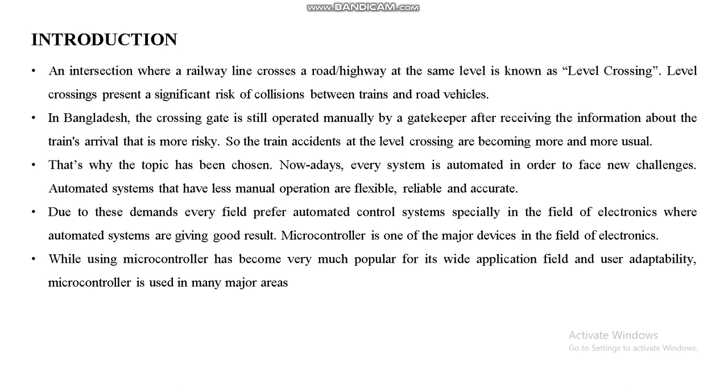This is the introduction slide. Using a microcontroller has become very popular for its wide application field and user adaptability — microcontrollers are used in many major areas. Nowadays every system is automated in order to face new challenges. Automated systems that have less manual operation are flexible, reliable and accurate.